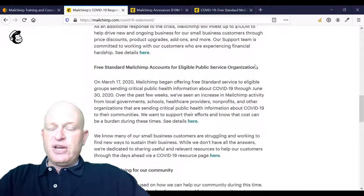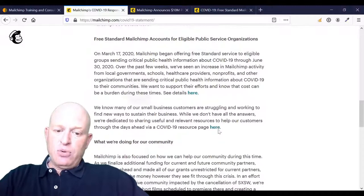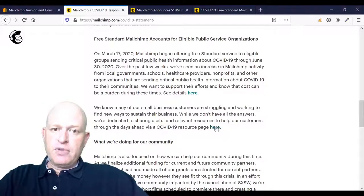For public service organizations and not-for-profits, please read through what Mailchimp says here, and you can read more by clicking the resource page link. I hope that's helped you and thank you very much for joining me.